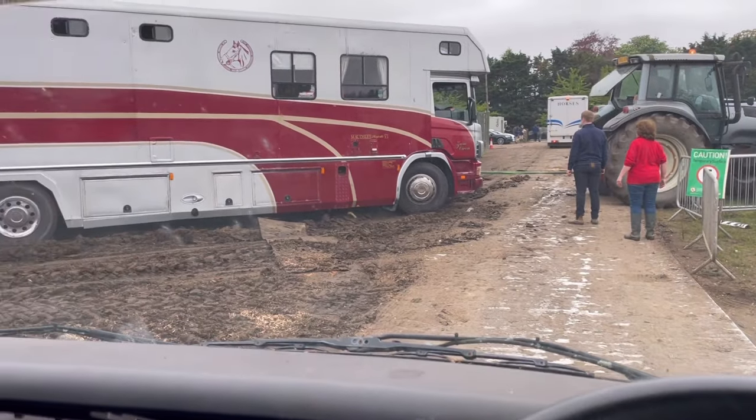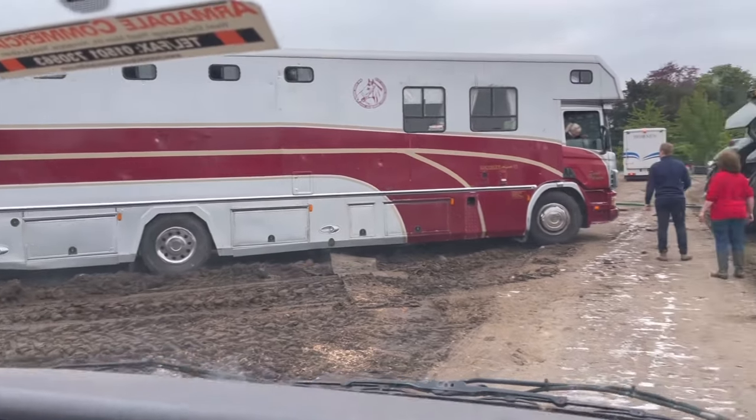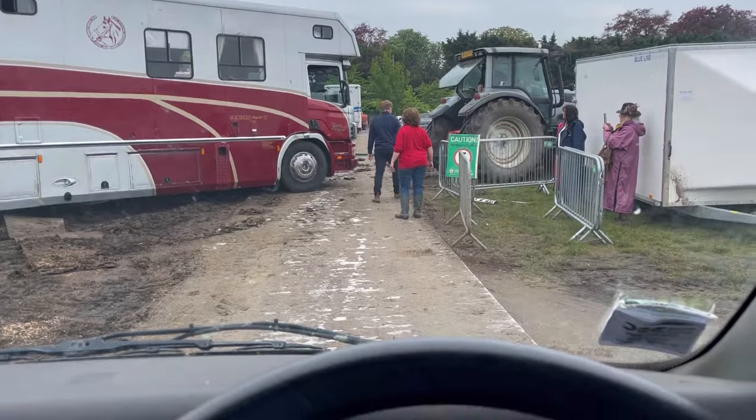We're just absolutely smashed getting out, but I feel sorry for these guys — that is a big old lorry to get out.